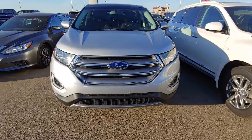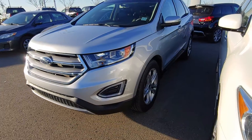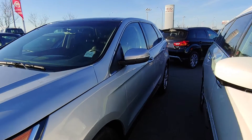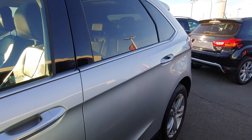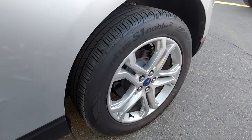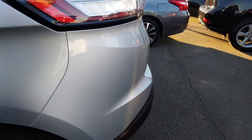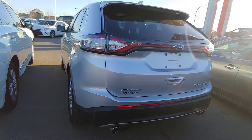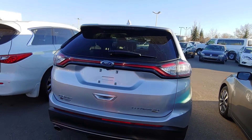Good afternoon Jim, this is Matt from Sherwood Nissan showing you the 2017 Ford Edge Titanium, silver in color. It comes equipped with a 3.5 liter 6 cylinder engine, nice alloy rims, all wheel drive, and is in great shape.